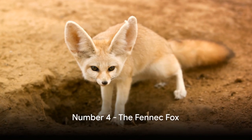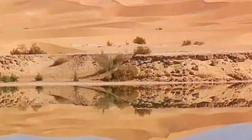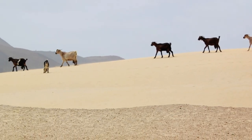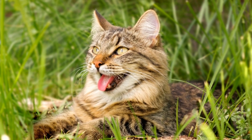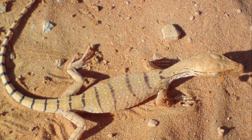Coming in at number four, we have the Fennec Fox, a pet with ears you can't ignore. This petite canine is a native of the Sahara Desert, and those distinctive large ears aren't just for show. They're perfectly adapted for heat dissipation, helping the Fennec Fox stay cool in the scorching desert sun.